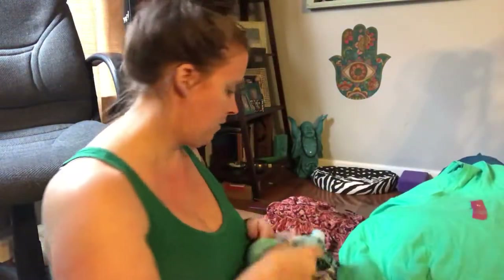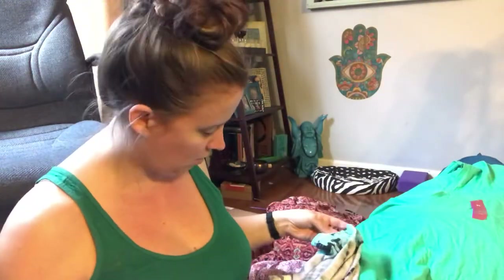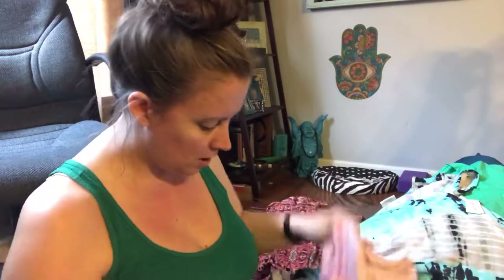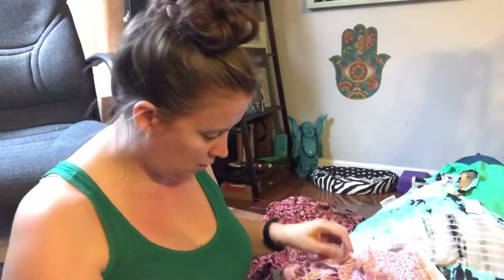This shirt I actually bought to replace one I have — same exact color, mine got a stain on it, and it's my size. It was going to be 50 cents, but then everything ended up being part of the $10 deal. There was also a cute little dress from Dollar General.